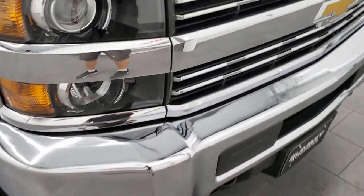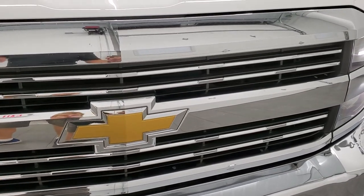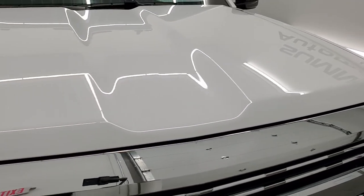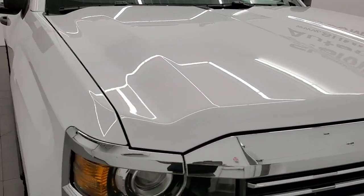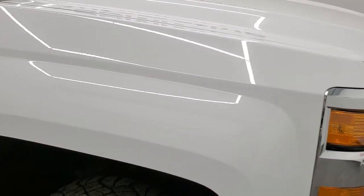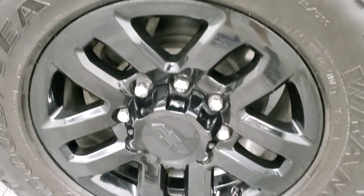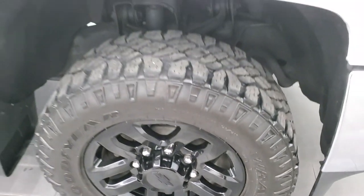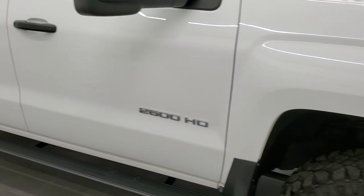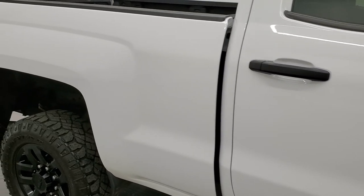We're getting a little rain right now, you can probably hear it on the door. Chrome trim grille. Hood is in very nice condition as well, no dents or dings. The passenger side front fender looks really good too. Passenger side rim, no scuffs or scrapes. As you go down this side of the truck, take note of how clean the body is, how reflective and mirror-like that paint is.